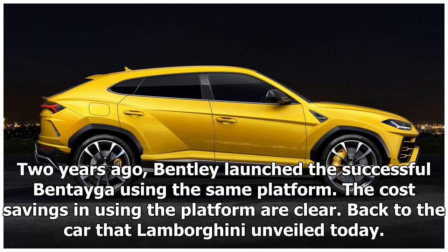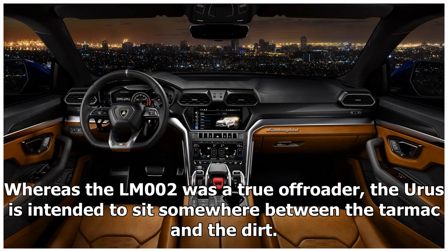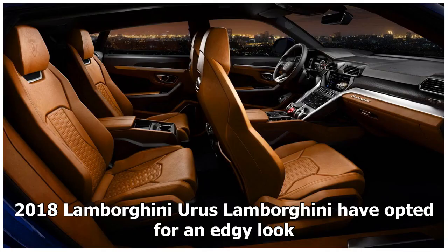Back to the car that Lamborghini unveiled today — its styling is clearly going to be controversial. Whereas the LM002 was a true off-roader, the Urus is intended to sit somewhere between the tarmac and the dirt.